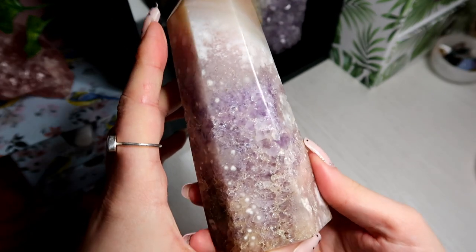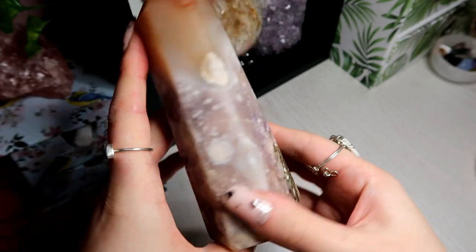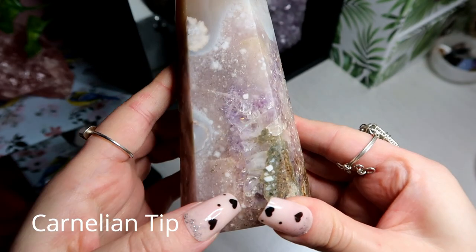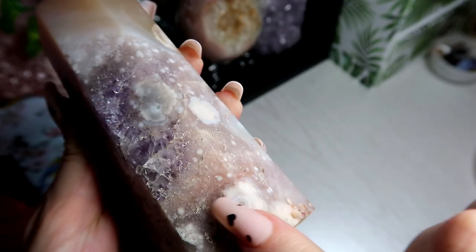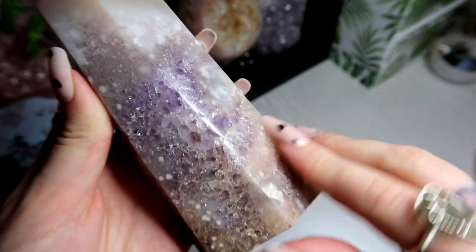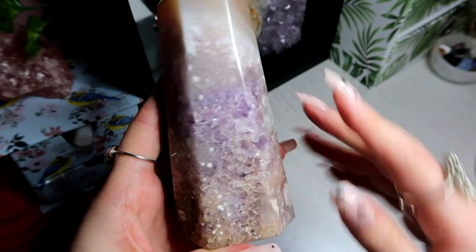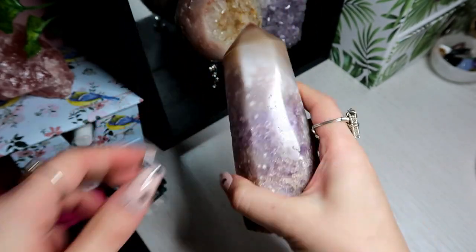This is an amethyst with flower agate. As you can see it's got really beautiful flowers, and I think it even has some pink amethyst in here as well. You can see this is the pink amethyst here. This is a beautiful tower — it's got so much beautiful purple amethyst in it. Yeah, this is an amazing favourite piece of mine.